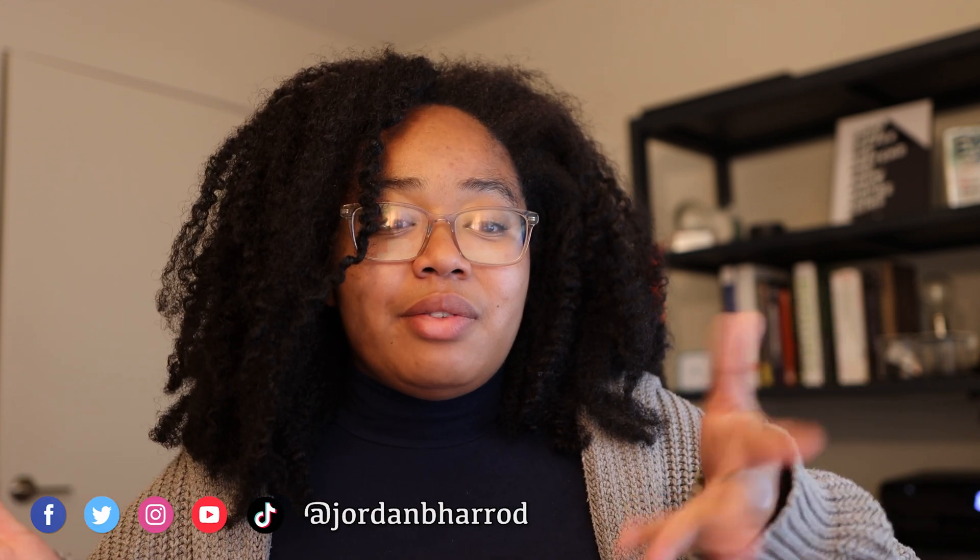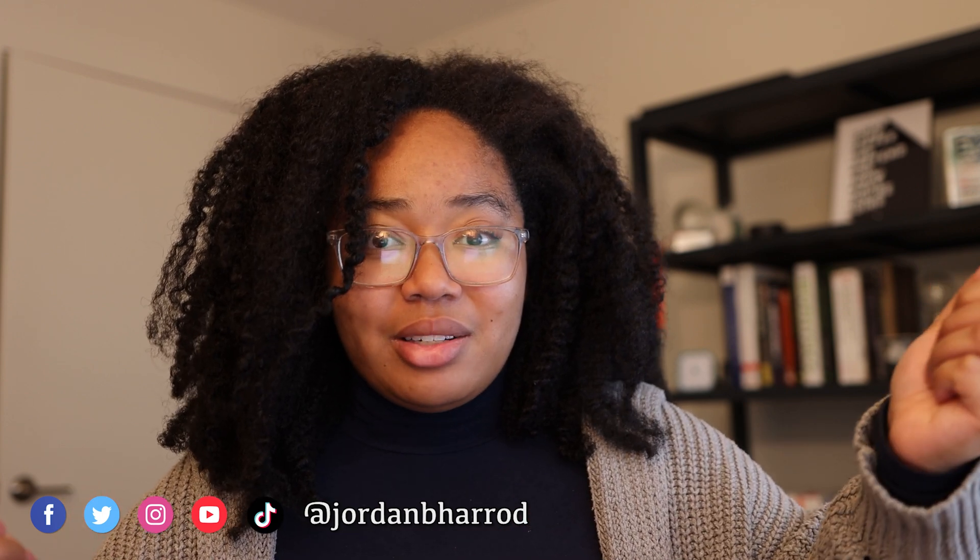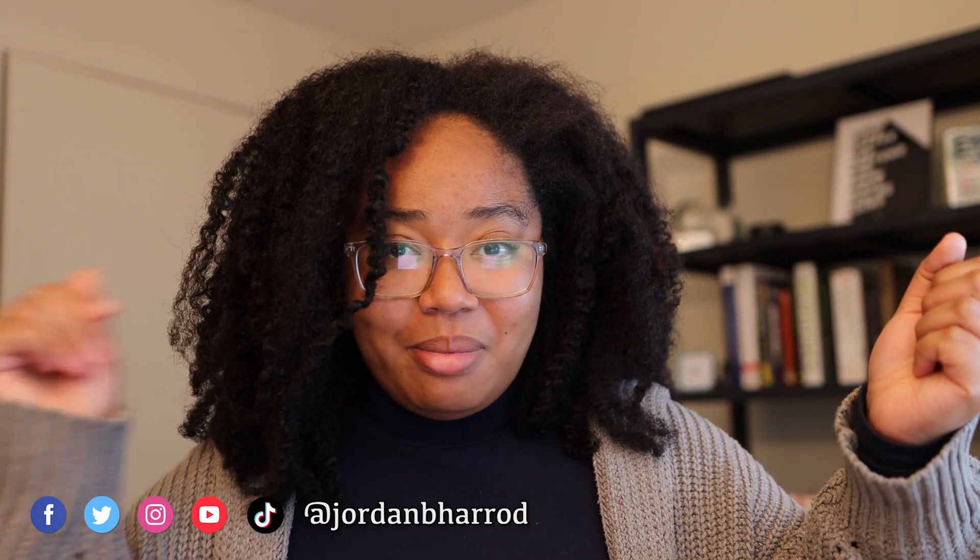You can check out other reviews I've done of other papers in this playlist up here. You can follow me on all my various socials down here, and otherwise I will see you on the next one. Bye!